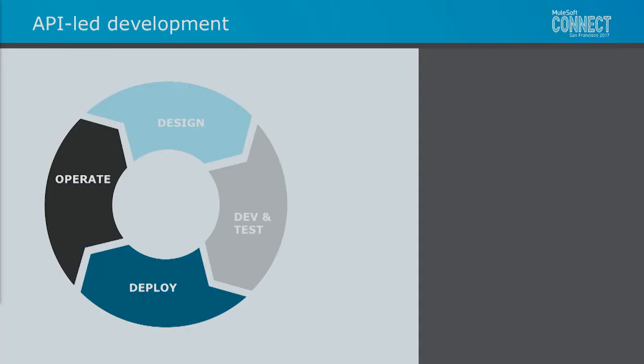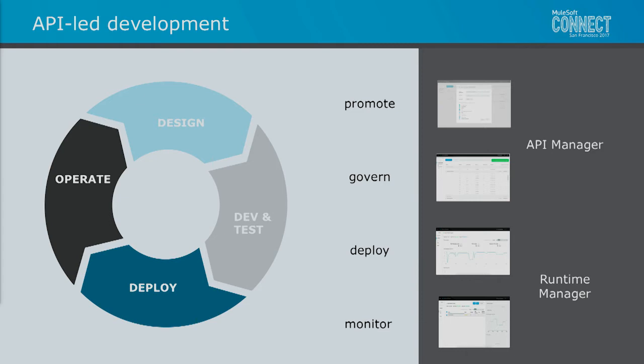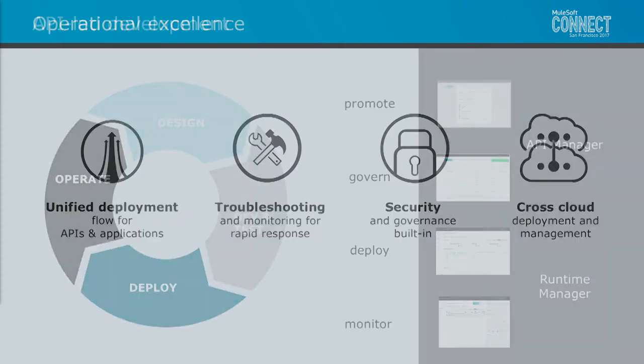Now let's move on to deployment and operation. In this part of the lifecycle, we have our API manager for promotion, governance, and application of policies. We have our runtime manager for deployment and overall monitoring of your applications. As we look at these phases, it's really about driving greater operational excellence across the entire organization — unifying APIs and composite services, enabling them to be bundled and brought as a package across all environments; faster troubleshooting and detection; driving greater levels of security; and enabling much more capabilities across all clouds in a multi-cloud environment.